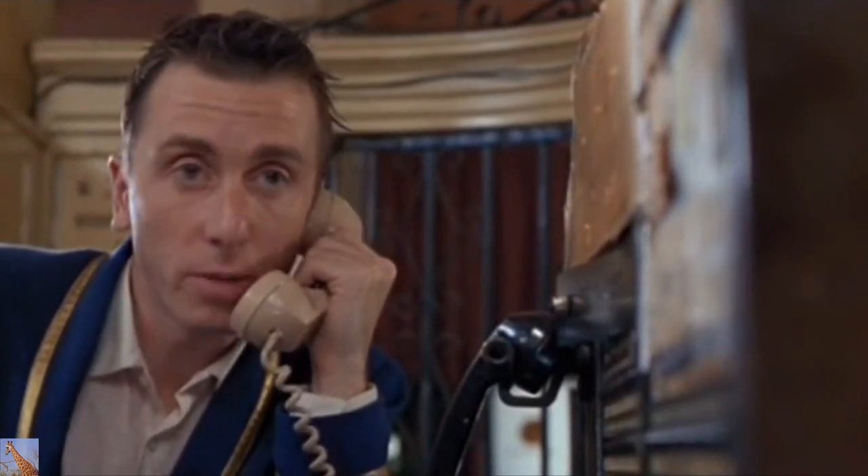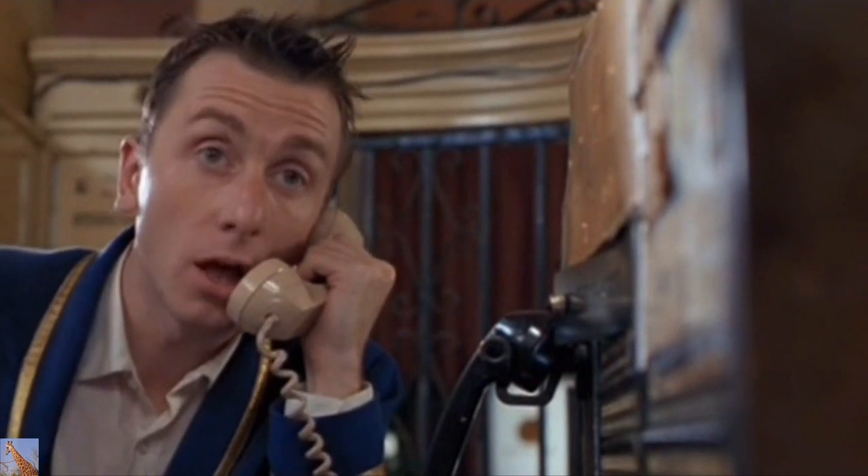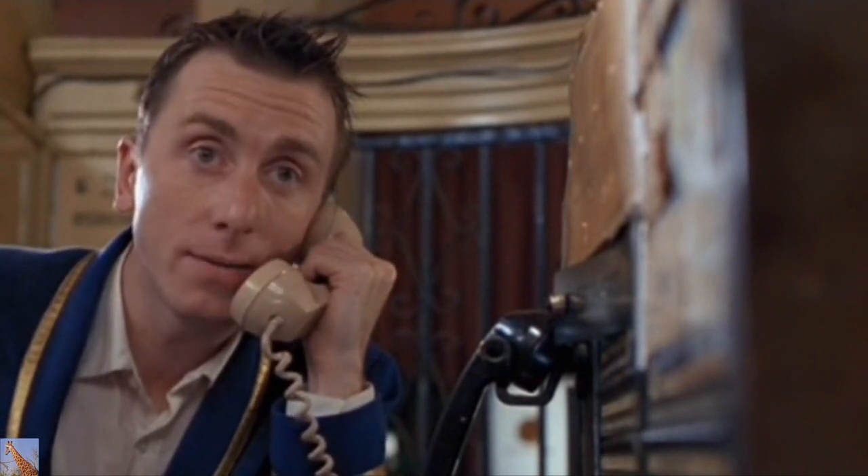Hello, Betty. What's the problem? I haven't got a problem. I've got problems. Plural. Wanna hear? Sure.